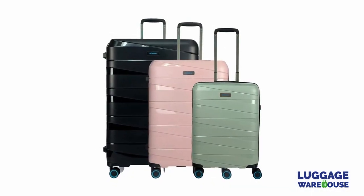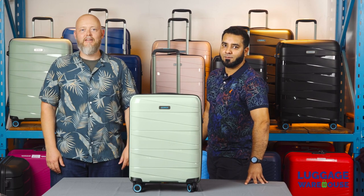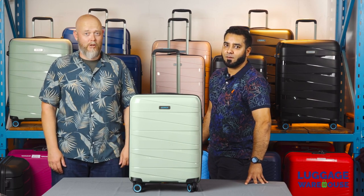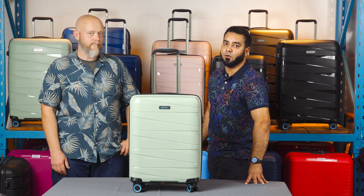And there you have it — that is the BG Berlin TED. Thanks very much for watching, guys. As usual, the link to buy the luggage is in the description below with LuggageWarehouse.co.za. Don't forget to subscribe to our channel for more travel content and reviews.